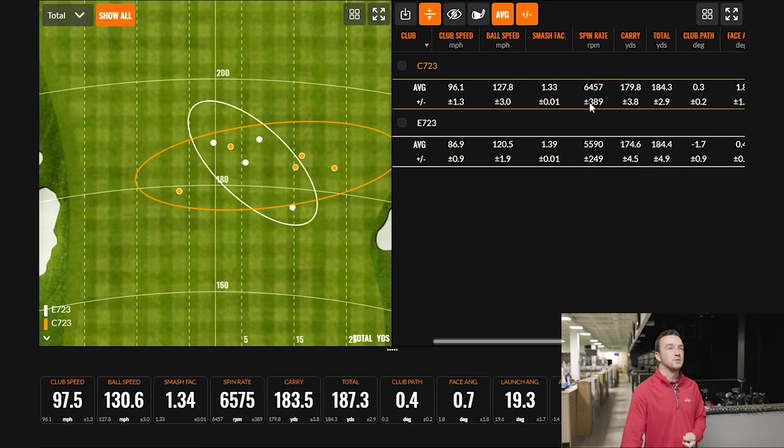Spin was pretty consistent across both clubs and not deviating a ton. A couple of C723 shots hit lower on the face spiked near 7,000 RPM, but that's still a good number. The movement in the industry is toward low spin for more distance, which is true, but controlling the golf ball matters too. As Ricky puts it: spin is control. You need some spin in your irons.